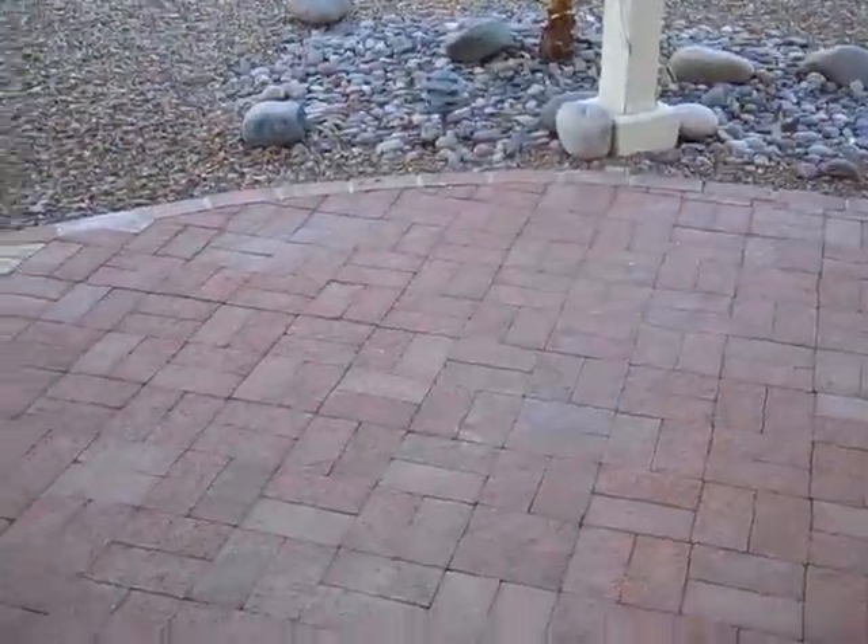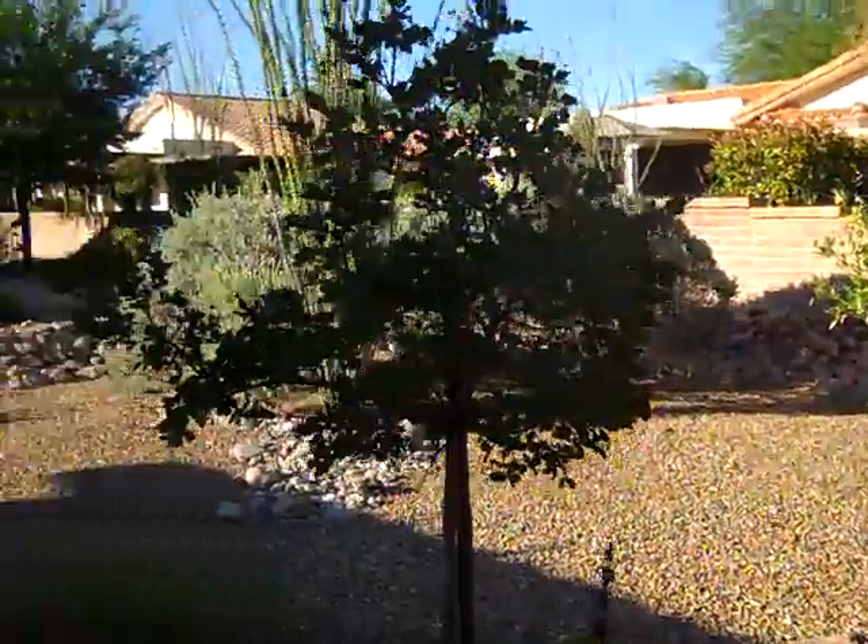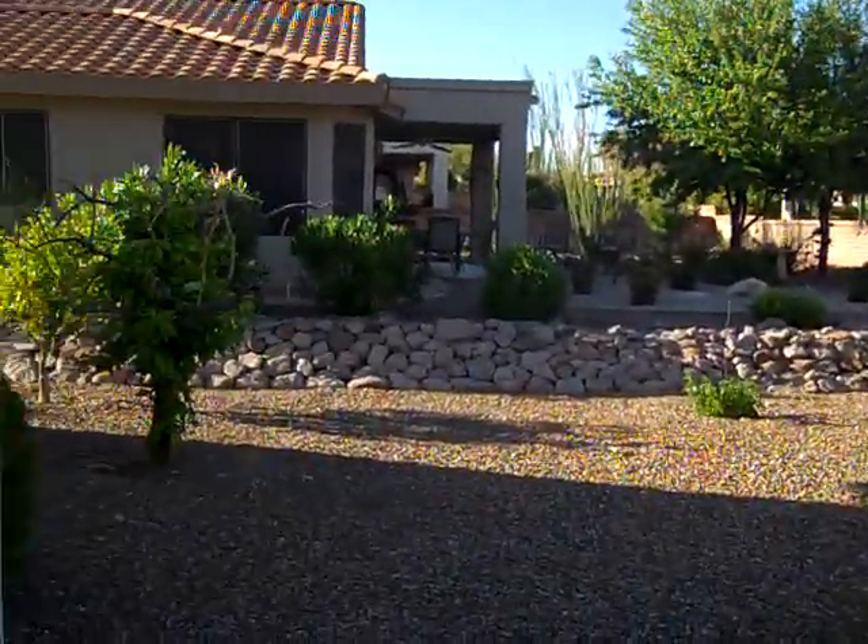So this is the patio. It's made out of pavers. It's got some curvature to it, which looks nice. Then the yard — it's a nice large yard.